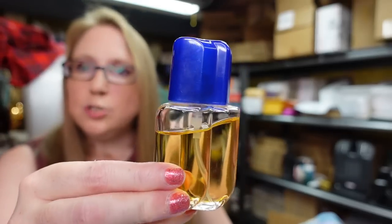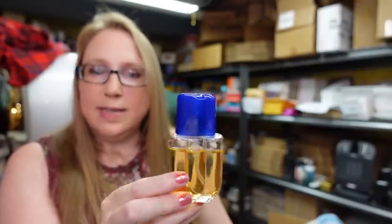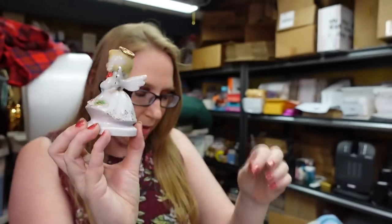I got this vintage men's cologne by Dana called California Cologne. It has been used a couple of times. I paid $2 and listed it as a buy-it-now for $25.99 — the larger sizes can sell for a lot more. Also at that sale I got this little January Carnation angel — I don't think she has her sticker anymore but I'm fairly certain it's by Anesco. Listed on auction with a starting price of $19.99.